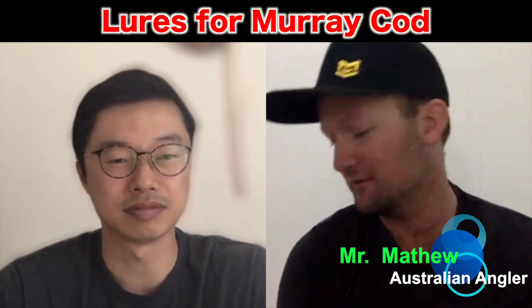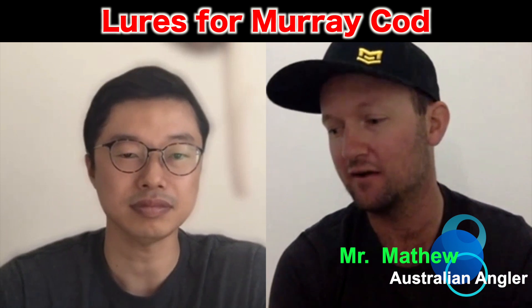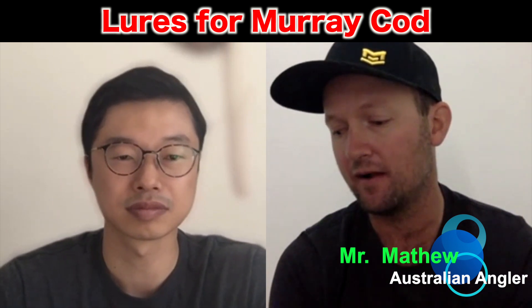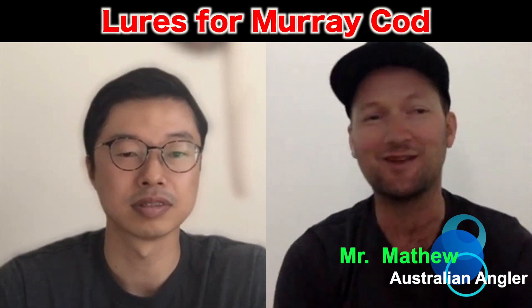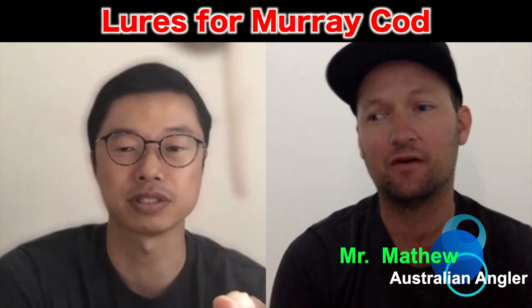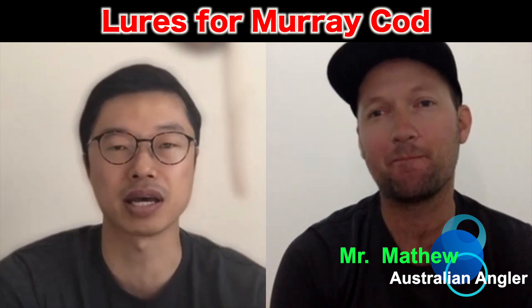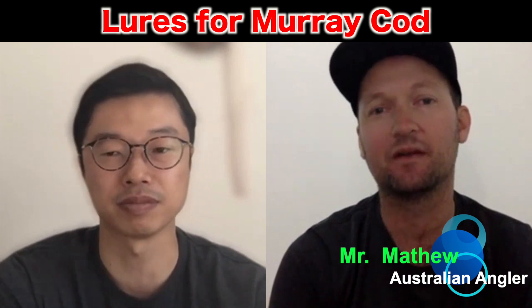Gang Craft — Gang Craft's very good. And a lot of guys use Megabass now. There are endless amounts of Japanese lures, really. Japanese lures like Jackal are the most popular in Australia, but also brands like Megabass are famous as well.